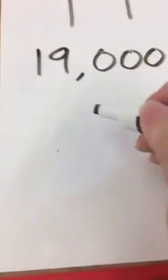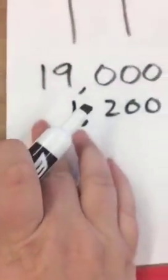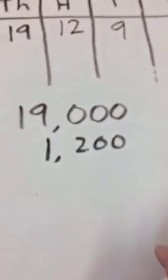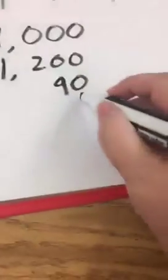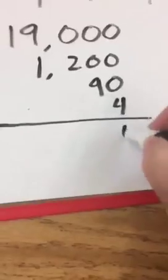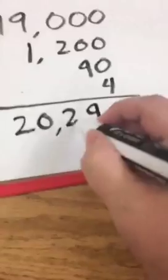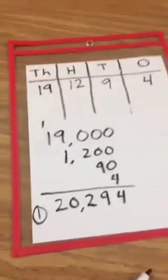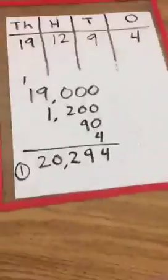Then they add them up. So this would be 19,000s, then 1,200s — and this is where a lot of them get mixed up. They want to put their place value kind of all over the place, maybe starting the 1,200 over here. So it's a really good gauge for me on who understands place value. Then for tens we have nine tens or 90, and for ones we have four. They add it up and player one's score is 20,294. Then player two takes their turn, and they're checking each other to make sure their work is right and accurate.